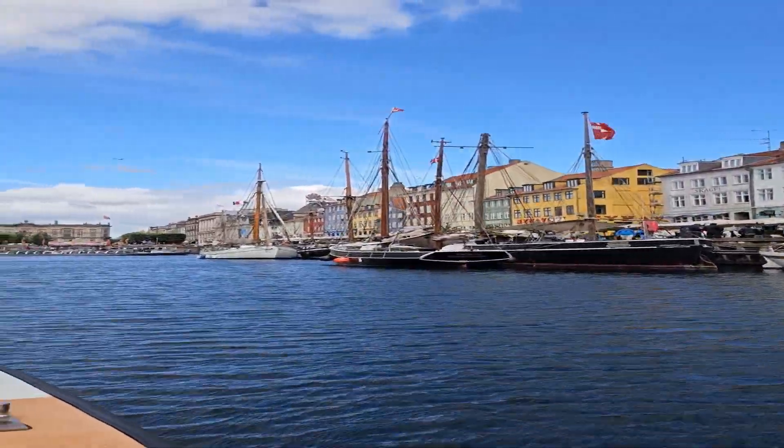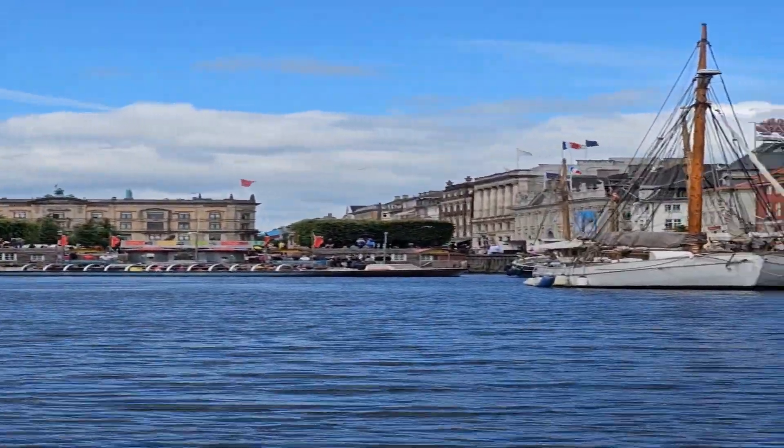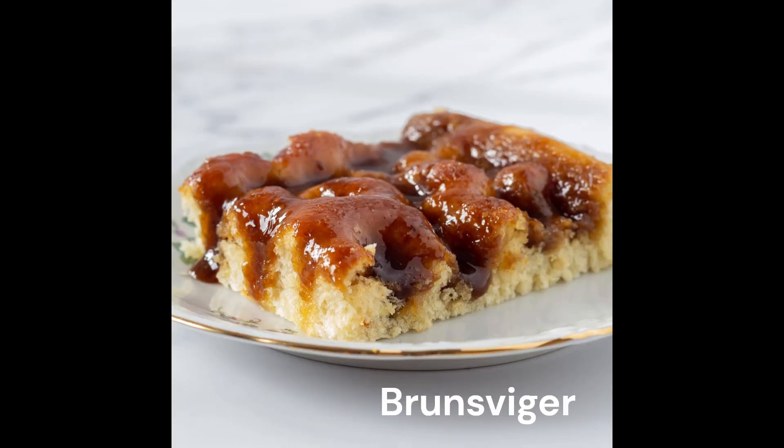Returning to Nyhaven, we have a decision — which restaurant, cafe, or bar are we going to? And for dessert, Danish pastry or the iconic Brunsviger? Life is tough.